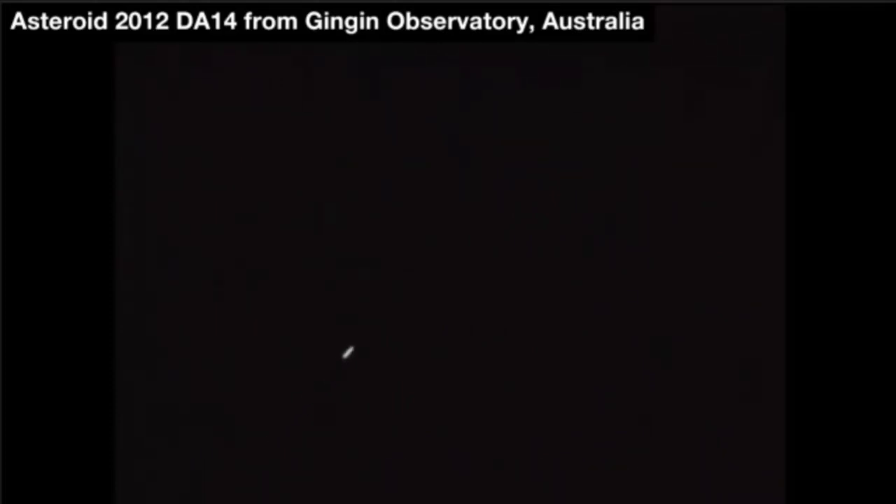We are 50 seconds away — 49 — the clock is counting down, and at that point, in just a few seconds, that is the closest point that DA14 will be to our planet. To our planet in centuries, probably, as far as we know. So it's a remarkable moment as it passes by and then it will be headed out.